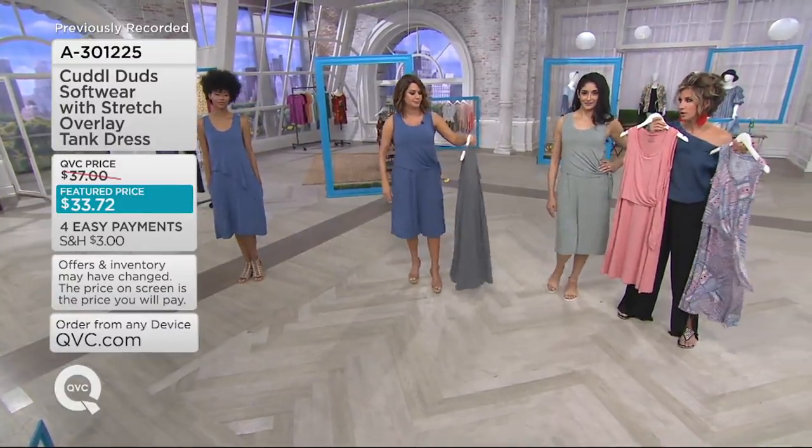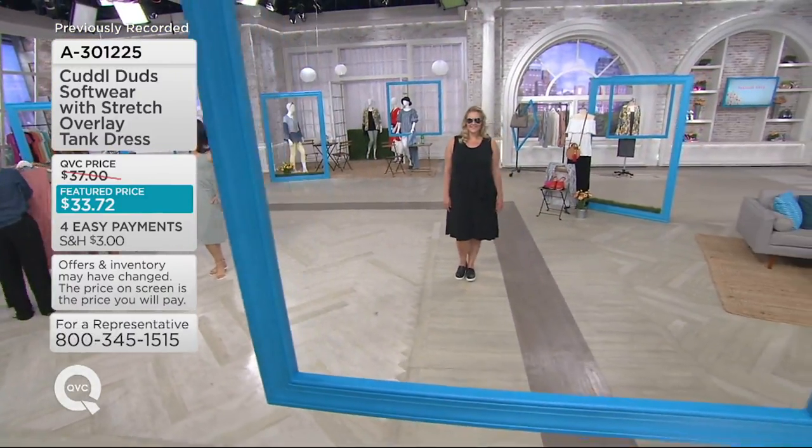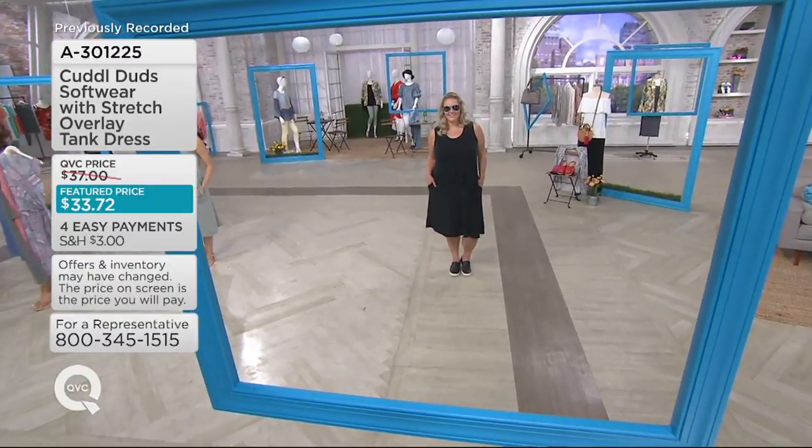Blue denim is going to be the first to go. Lately I'm just having a thing for knots — I don't know if you're on board with it or if you think it's dumb.